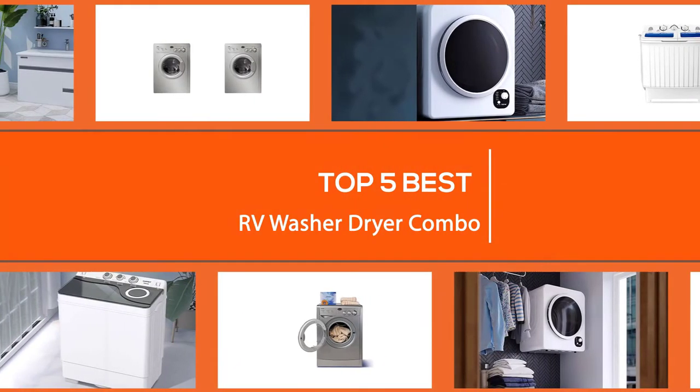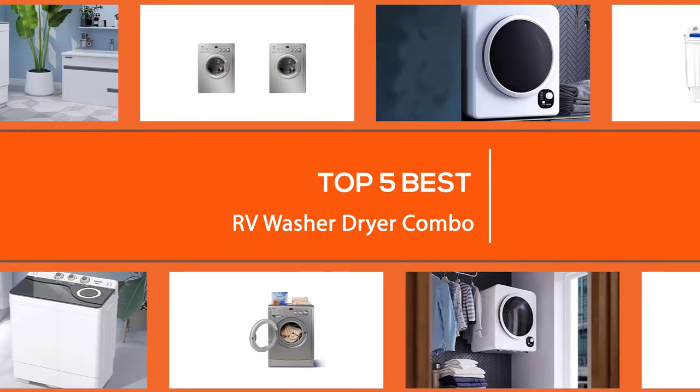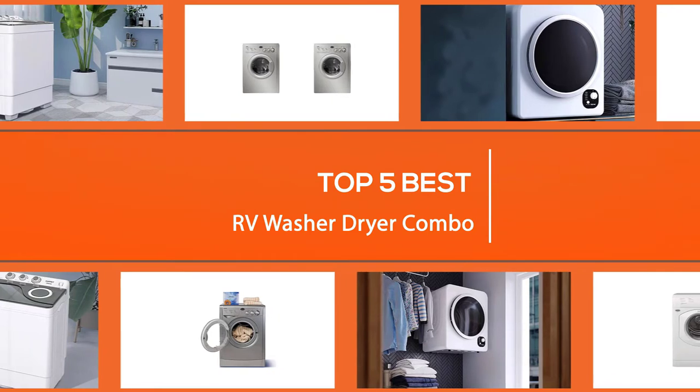You should know before choosing the right washer dryer for you, detailing all the important information to make laundry chores convenient while on the road. So let's dive into the video.